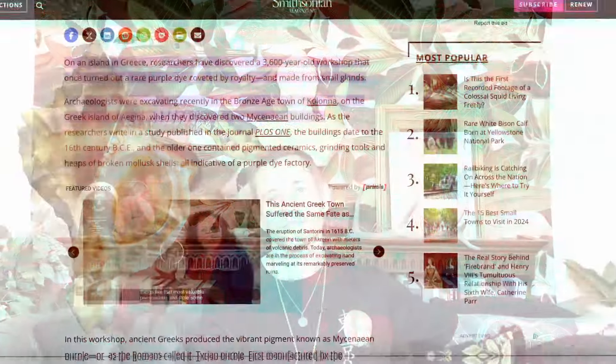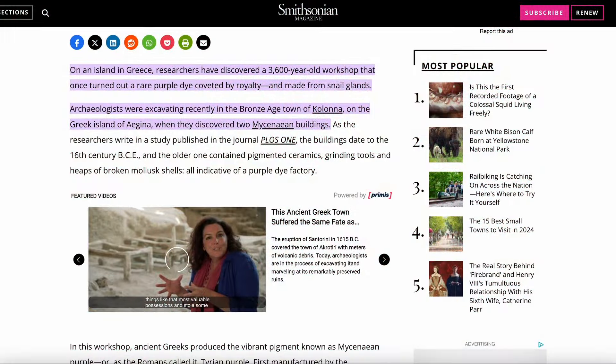A lab analysis of the pigment residue later confirmed that it was indeed the dye, which was extracted exclusively from the banded dye murex. Here's what the article has to say: on an island in Greece, researchers have discovered a 3,600-year-old workshop that once turned out a rare purple dye coveted by royalty and made from snail glands.